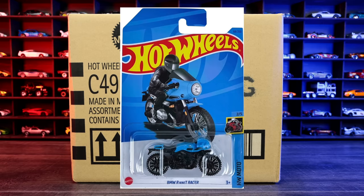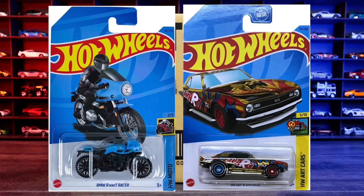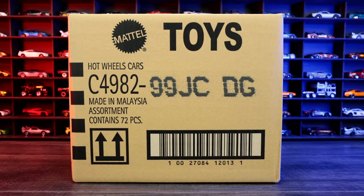The 2023 Hot Wheels C-Case. The regular Treasure Hunt for this case is the BMW R9T Racer, and the Super Treasure Hunt for this case is the 68 Copo Camaro. Hopefully we find at least one of those in this case. All right, let's go ahead and unbox it.